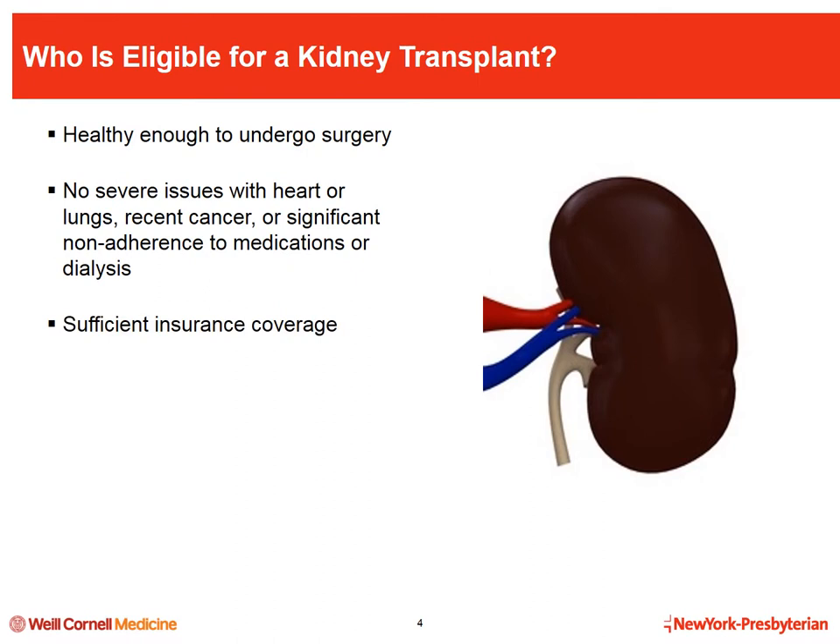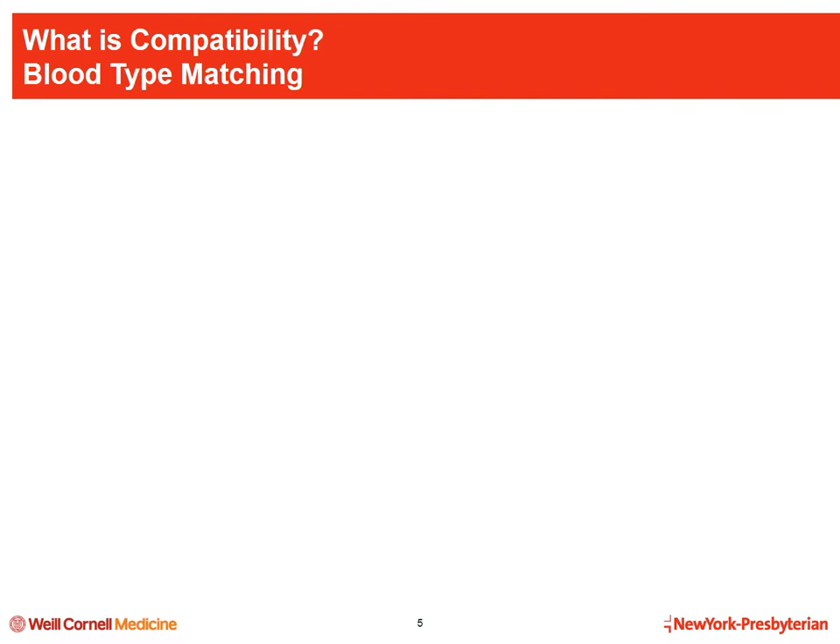Patients must have sufficient insurance coverage to cover the transplant medications and other follow-up costs since these can be expensive. When coming forward for transplant, you may hear the term compatibility used quite often. This simply means we will be determining if a potential donor may be a suitable donor for you. Several tests will be performed to assess your compatibility in terms of blood type, HLA, and cross match.